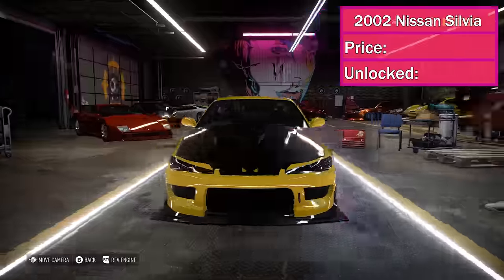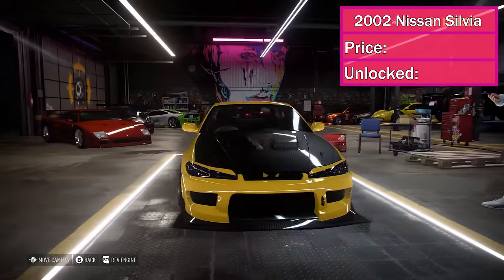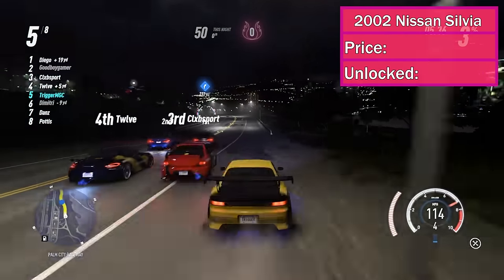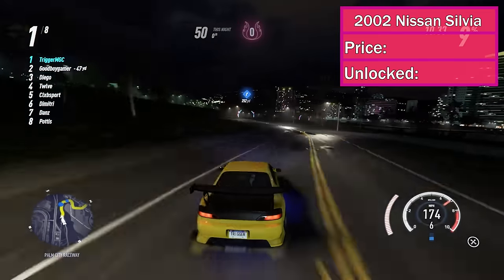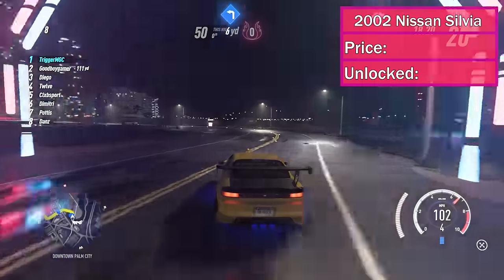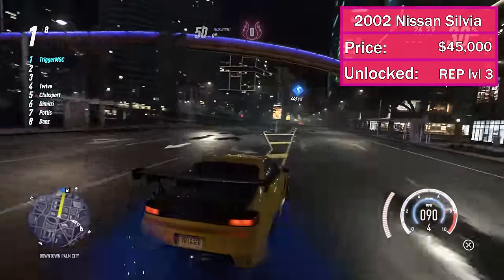At number 10, we've got the 2002 Nissan Silvia Spec R Aero. This car made the list because of its insane amount of customization — it's a 10 out of 10 for customization and it unlocks early in the game. Taking it with you through your entire progression is super gratifying. You can have 10 of these side by side, each customized by a different person, and none of them would look identical. On top of that, it is a decently fast car — top 30 for both track and drag racing. It'll cost you about $45,000 and it unlocks at rep level 3.